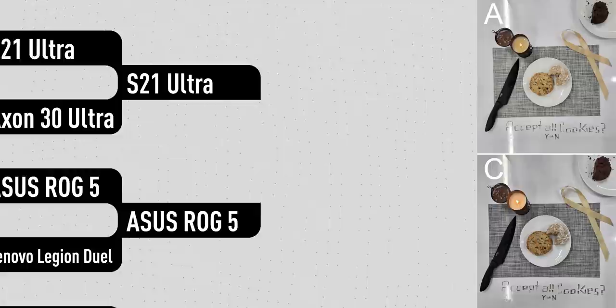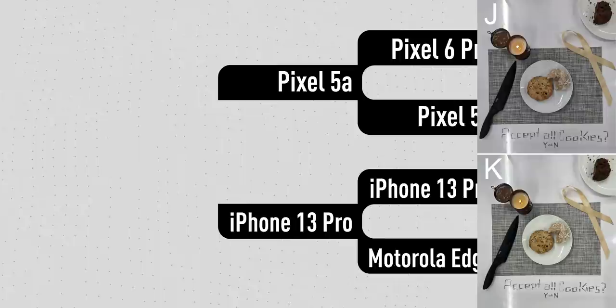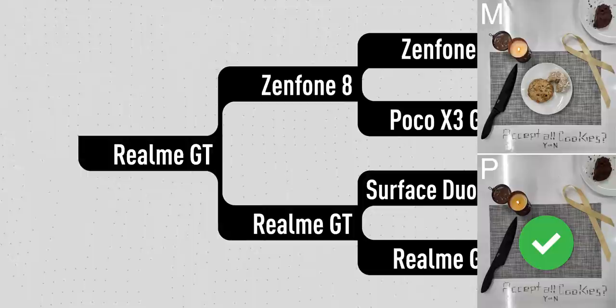In the second round, the ROG Phone pulled off an upset and beat the Galaxy S21 Ultra. The OnePlus 9 Pro pretty soundly beat the Sony Xperia Pro-I. The Pixel 5a ended the iPhone's run by beating the 13 Pro. And the Realme GT pulled off the biggest surprise by beating a perennial contender in the Zenfone 8.